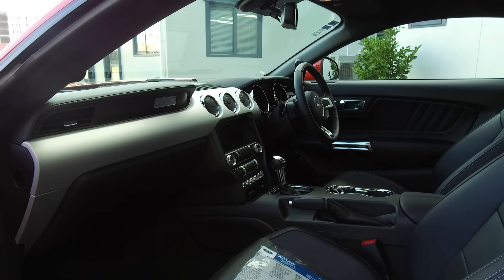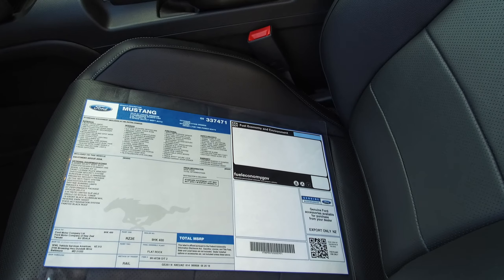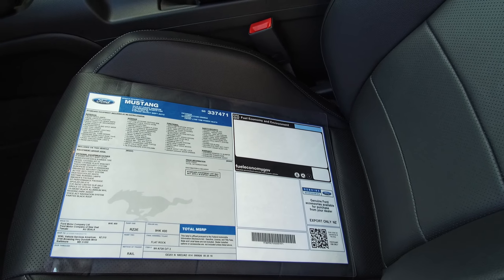It's a six-speed automatic. We've even got the original Mustang window card, which we like to keep and give to our customers — this is how they come directly from America.